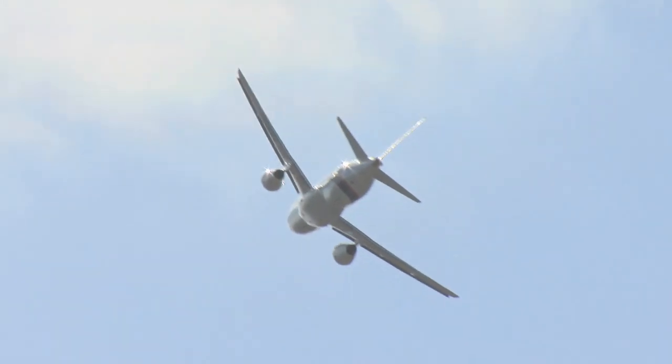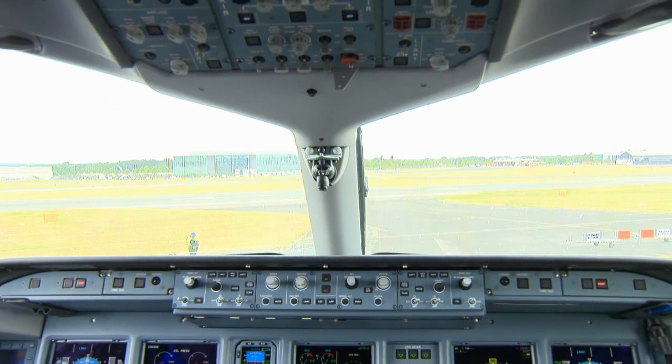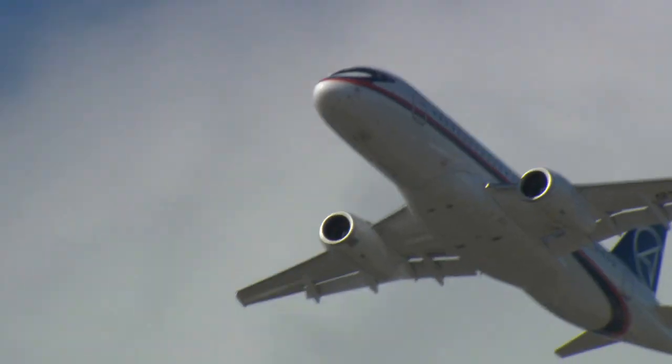After the plane returned to Farnborough from the Royal Air Tattoo, we had the opportunity to go on board and speak with test pilot Leonid Chikunov. Through an interpreter, he told us that the flight test program has been moving along very well.